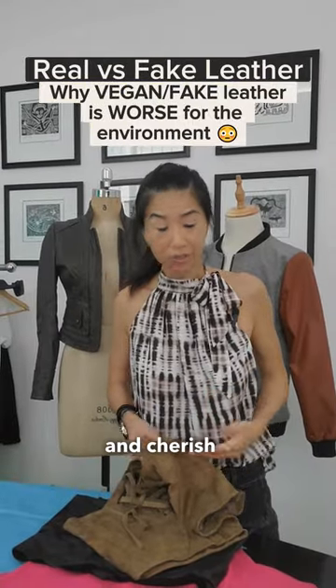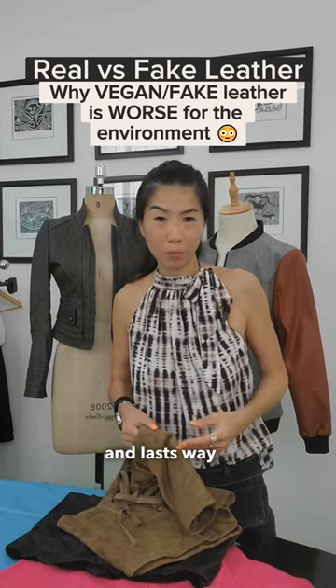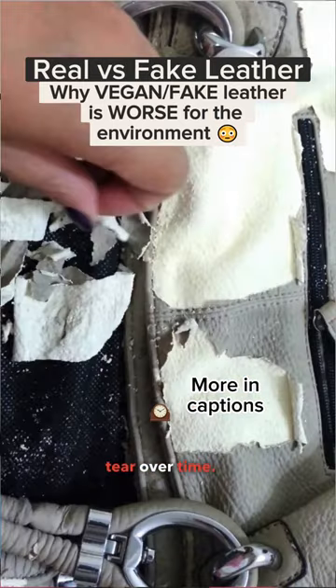More people tend to keep and cherish their leather products for many years because it's way more durable. It lasts way longer than any variation of fake leather, which tends to peel and tear over time.